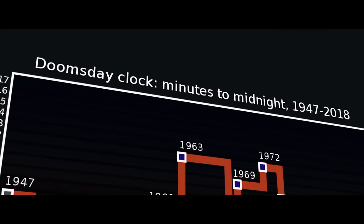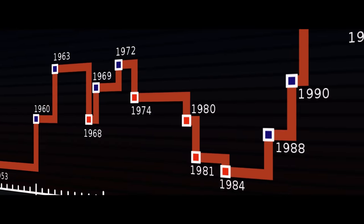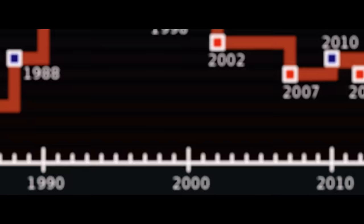In 1947, the clock was at seven minutes to midnight. In 1963, 12 minutes. In 1991, 17 minutes. But today, in 2018, we aren't 20 minutes away. We aren't 10 minutes away. We aren't 5 minutes away. We're 2 minutes away — 2 minutes from midnight, 2 minutes from complete obliteration.